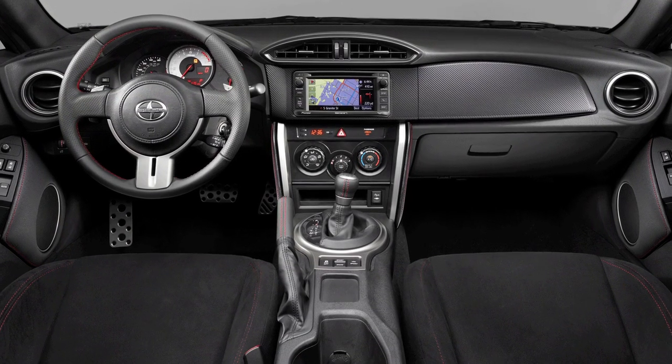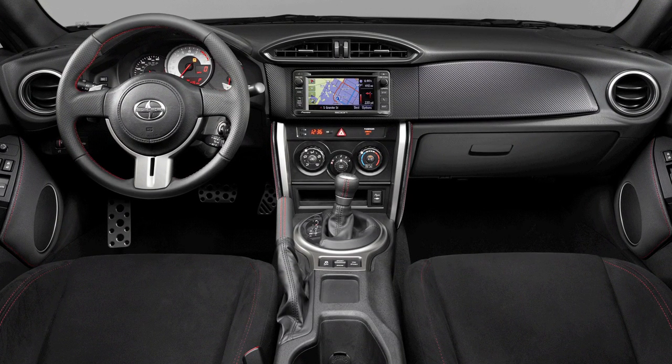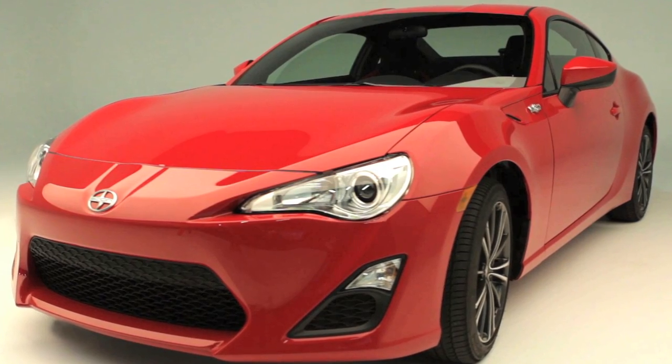No question, the FR-S interior is custom tailored for the performance driver. Have you checked out the exterior features?